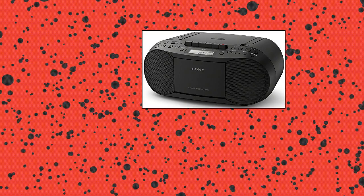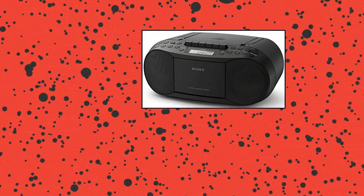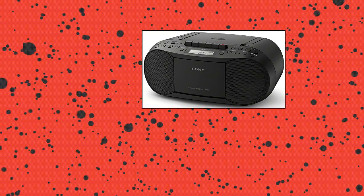Sony CFD-70 Block CD MP3 Cassette Boombox Home Audio Radio — a compact CD Cassette Player with AM-FM Radio, Sleep Timer, and 3-Station Preset Capability.